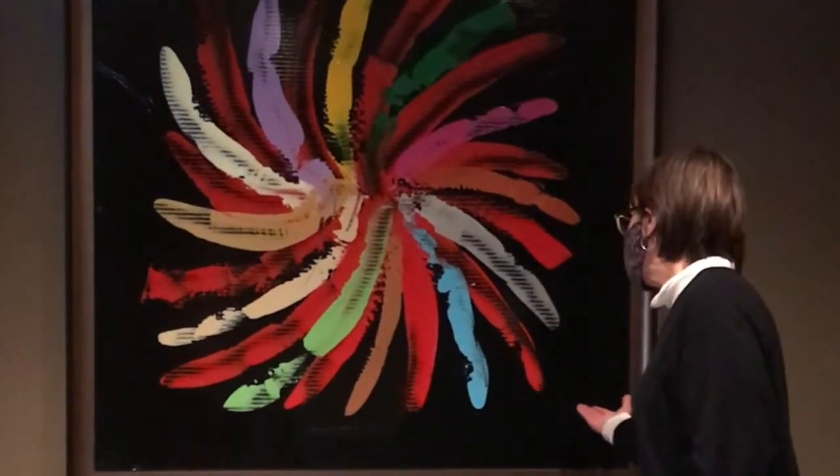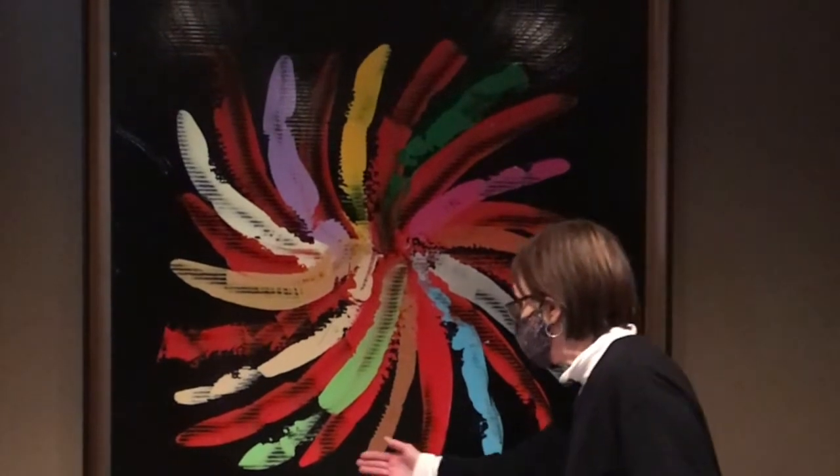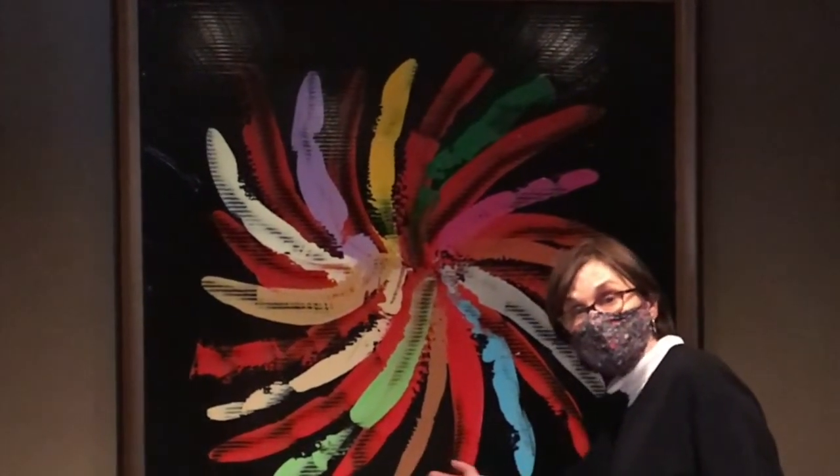I don't know if you can tell or not, but this was done on a panel that actually has vertical, horizontal stripes inscribed in it.